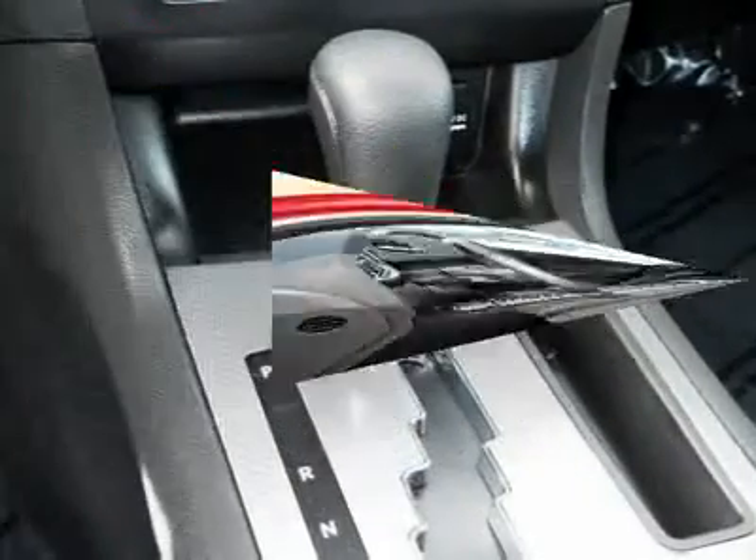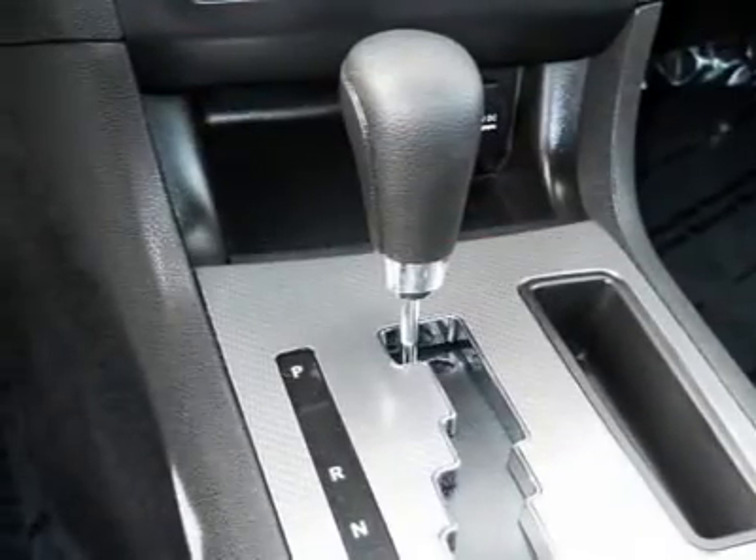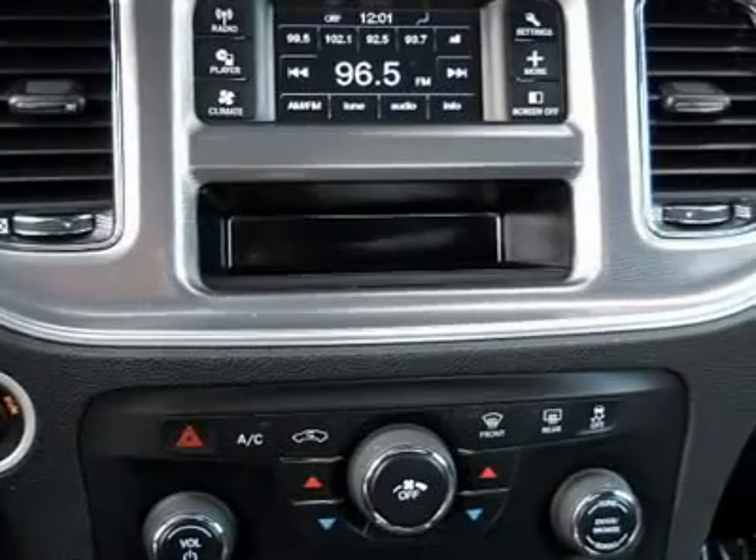Keyless entry, cruise control, keyless start. Drive away with a great deal on this vehicle. Call or stop in today.